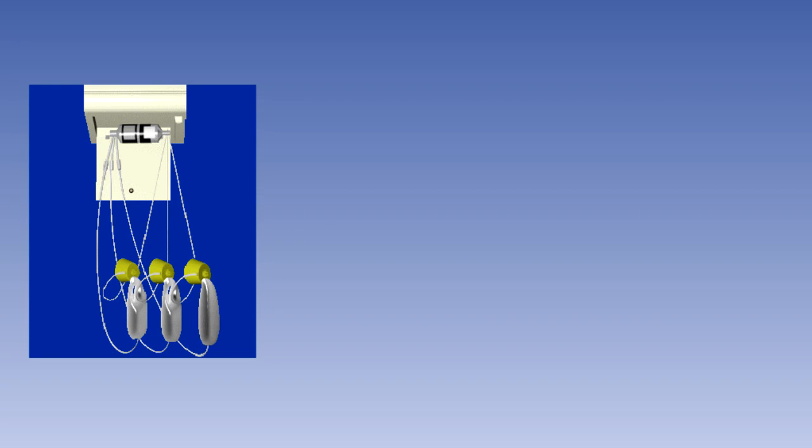In this lesson, we will examine the supplemental oxygen systems provided for passengers and cabin crew. The regulations governing the use of supplemental oxygen throughout the aeroplane are covered in the Flight Deck Supplemental Oxygen lesson.